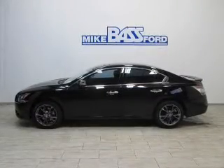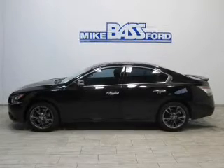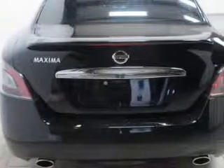The powertrain includes front-wheel drive with a reliable engine connected to a smooth-shifting automatic transmission. Premium wheels lend a distinctive appearance. The anti-lock braking system will help keep you safe on the road.